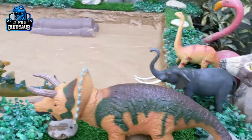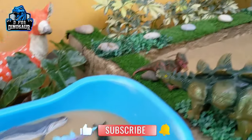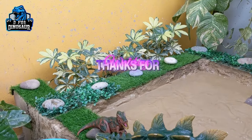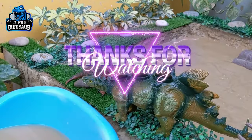So this is it from today — here are all the animals we worked on. I hope you liked the video. Please subscribe to the channel and hit the bell icon. Thank you so much for watching the show — take care, bye bye!